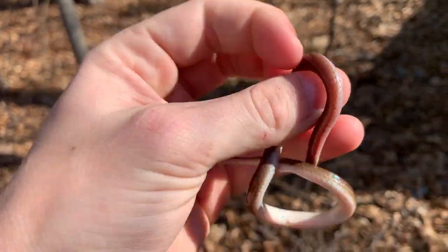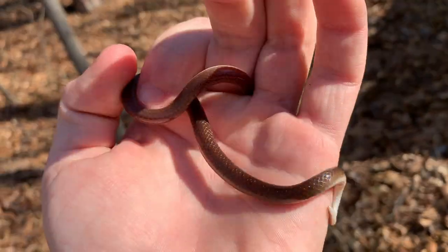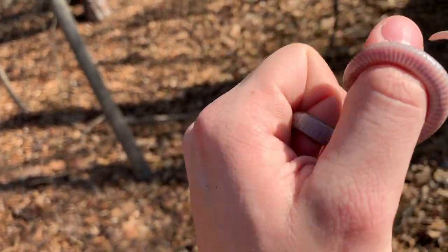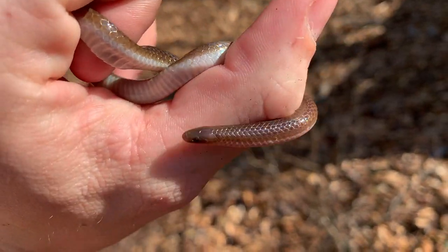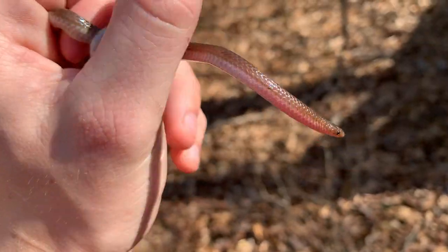Next snake of the day. I just flipped this little worm snake under bark at the base of one of these dead pine trees. Pretty cool — I never thought these guys would be here. First one of the year, pretty cool species. Secret little burrowing snake, obviously. So we're going to take some quick pictures of this guy and let him go, see if we can find some more timbers or maybe even a kingsnake.